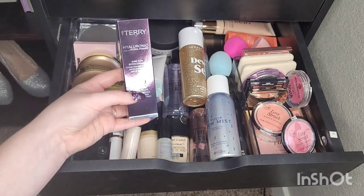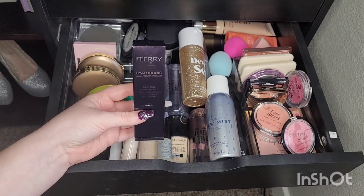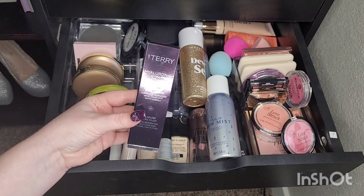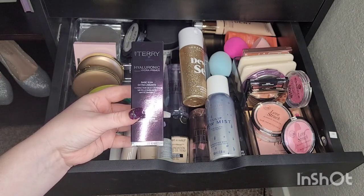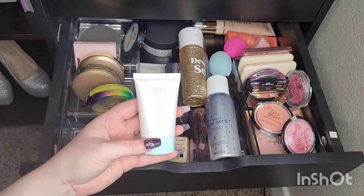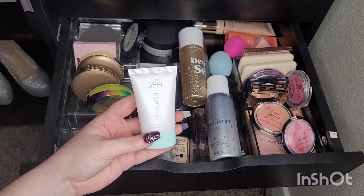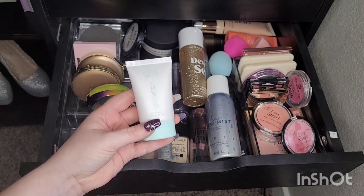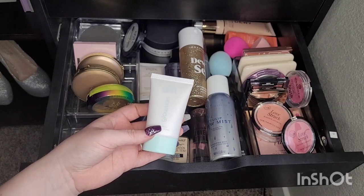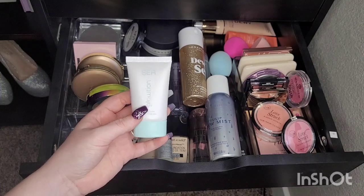One I'm getting rid of is the By Terry Primer. I got it in a BoxyCharm and I still haven't used it — it's brand new in the box. I don't think I need it, so I'm going to get rid of this one. Another one I'm getting rid of is this Tarte Sea Glotion. I've used it once. It's kind of a golden color and I'm a very pale skin tone — it's just not something I'm going to reach for.